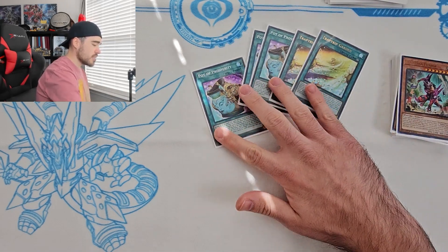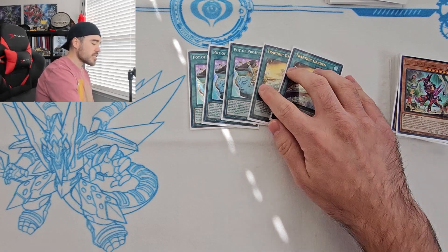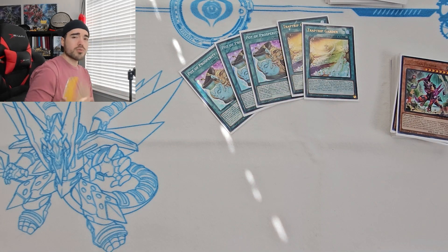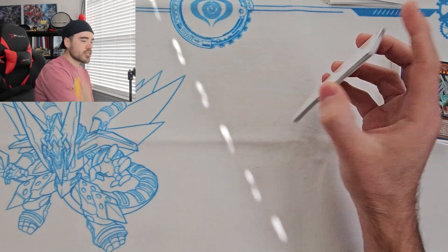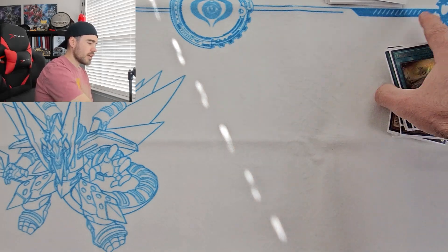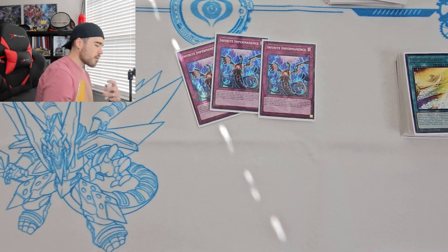At YCS I mained two or three Book of Moon against fusion-type decks, because they can still fuse with face-down monsters. It was still great — kind of like a mini Floodgate Trap Hole, especially when my Sera was destroyed or negated and I couldn't combo off with my Trap Hole lineup. Speaking of traps, we're also playing Infinite Impermanence and Droll for this event.